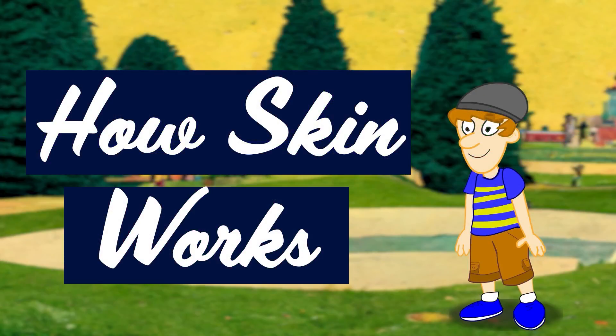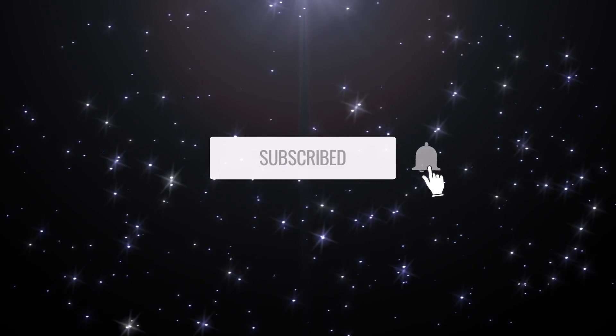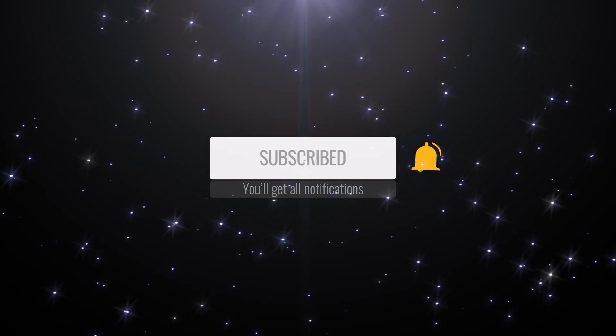Now that you know all about the largest organ of the human body, the skin, subscribe to the Science Animated YouTube channel and never miss any of our educational videos.